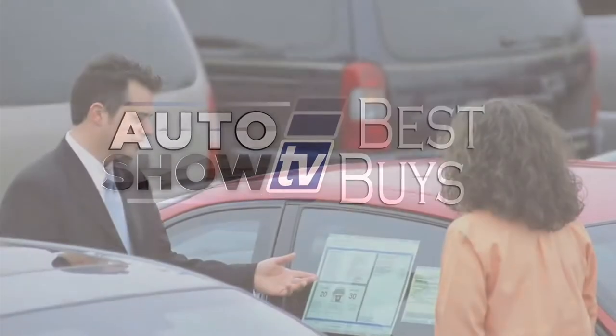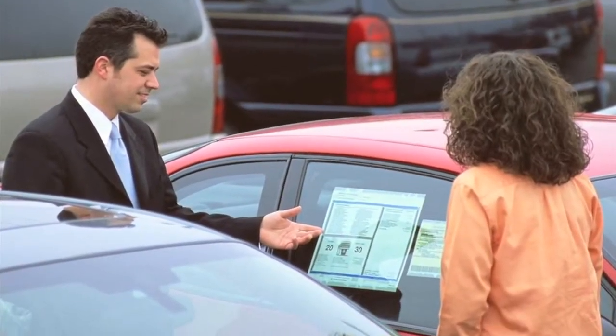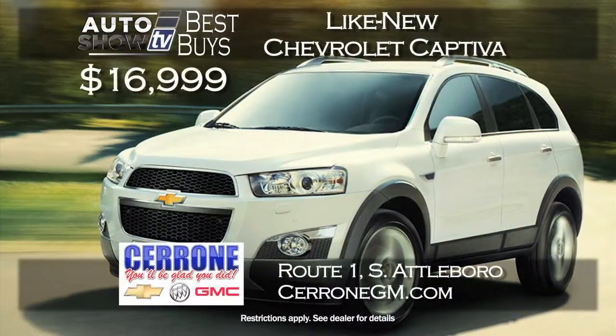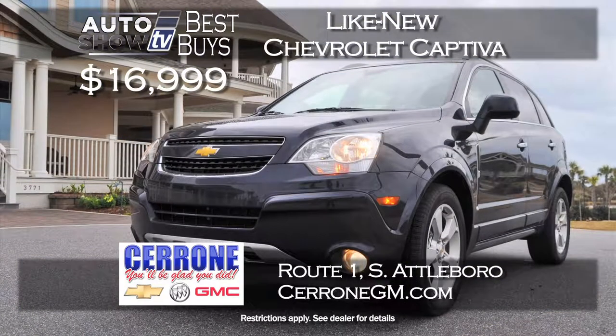Now it's Auto Show TV's Best Buys — we search for the best cars in the market and tell you where to find the deals. Cerrone's has come through again in November with one of their top sellers, the versatile Chevy Captiva. This is a 2014 program Captiva, like new, priced at just $16,999. Cerrone's sells them as fast as they get them, so get to Cerrone's in South Attleboro this week.